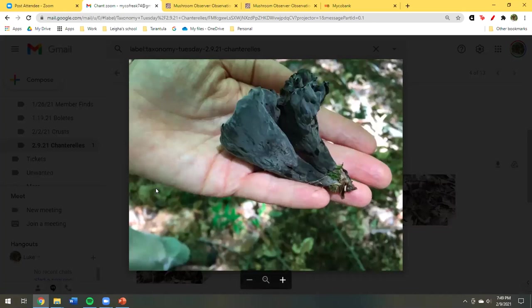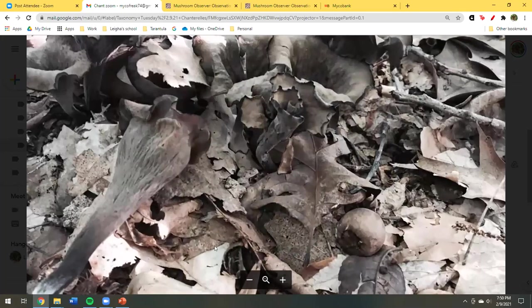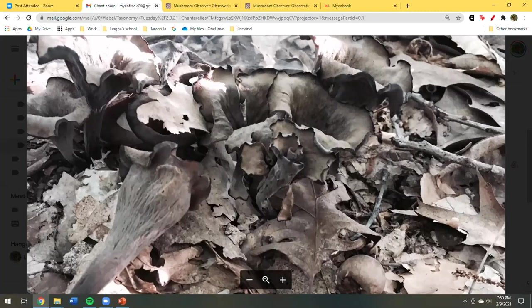These are Craterellus fallax — you can see these don't have the blunt ridges that the others do. As Luke said, you can be standing in a big pile of them and not really see them. These were in oak — you can see the oak leaves — but I've also found them in hickory and beech. Even in a fresh state, they look like old dried-up leaves. The first time we ever saw them, we were hiking in Stokes and thought they were leaves. Kevin looked down and said 'this isn't a leaf' — we could have picked hundreds of them.